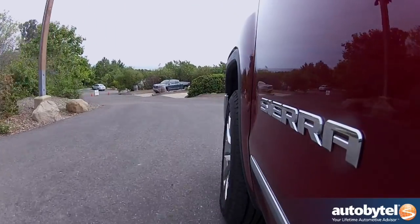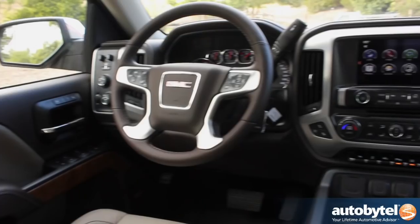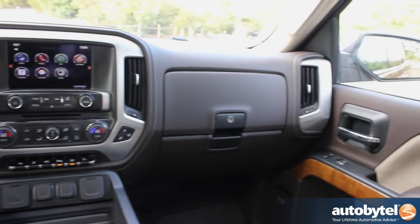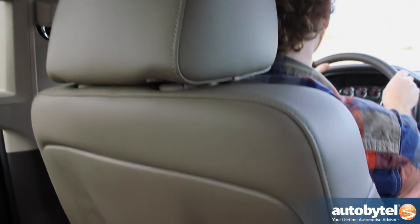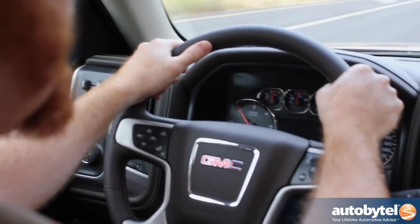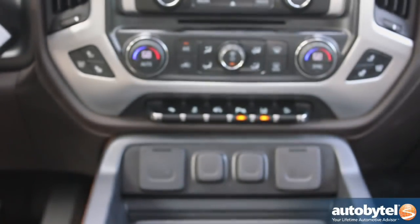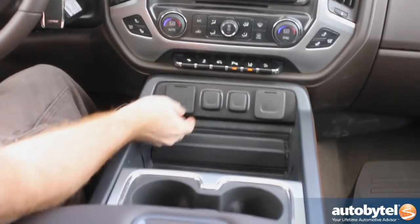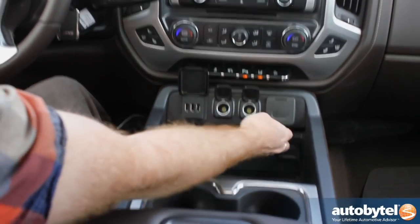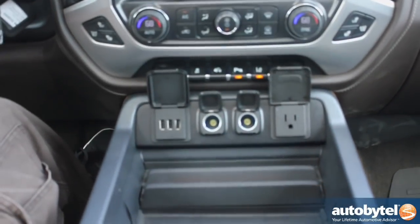One of the nice things about the 2014 GMC Sierra is the interior which has been significantly upgraded compared to the previous model year. This is an SLT trim truck which means you get really handsome fabrics, nice stitching on the dash, leather everywhere, comfortable seats, and a heated leather-wrapped steering wheel. It just has a premium feel which is so important for GMC because the company is trying very hard to differentiate the Sierra from the Silverado, which is based on the same platform. And I think that with the 2014 model they've achieved that goal.